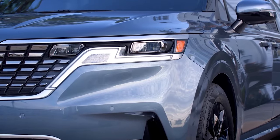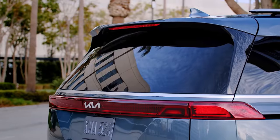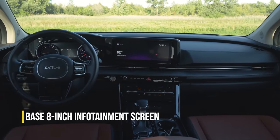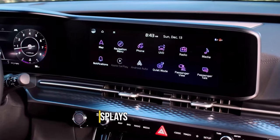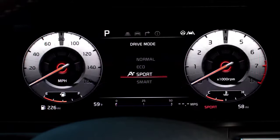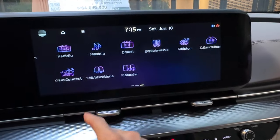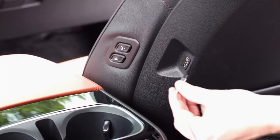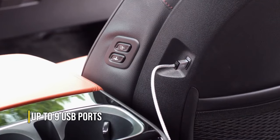Technology: The Carnival boasts impressive technology offerings. The base configuration includes an 8-inch infotainment screen. Alternatively, you can go for the optional dual 12.3-inch displays that extend across two-thirds of the dashboard — one functions as a digital gauge display, while the other handles infotainment tasks. Both Apple CarPlay and Android Auto come standard. Inside the cabin, you'll find up to 9 USB ports for your devices.